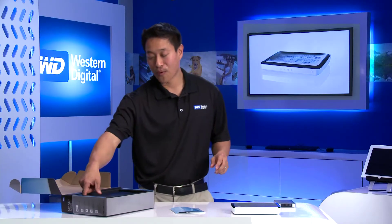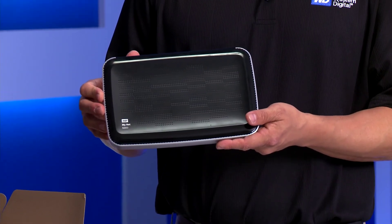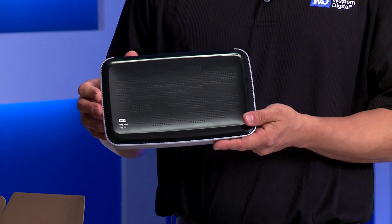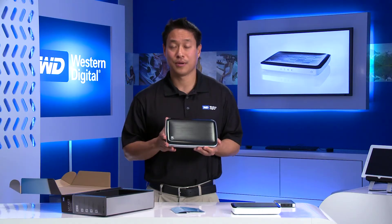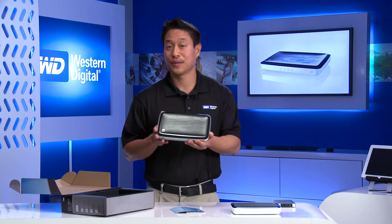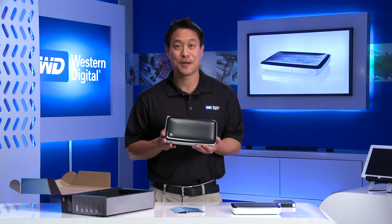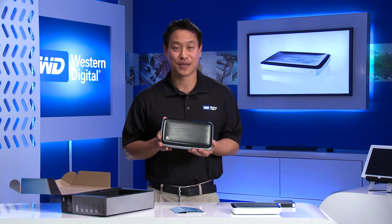We've done even more with the N900 router. What we've done with the N900 is it speaks the languages of services. It will analyze your traffic and put your video stream and your audio experiences above the traditional browsing experience. So when someone else is browsing on a tablet, they have a great time with it, but your video experience will never get interrupted.